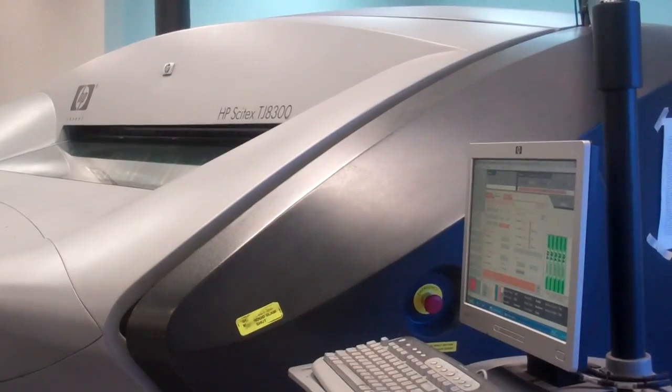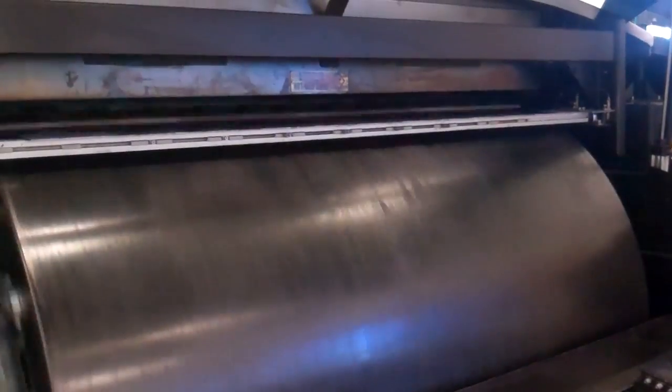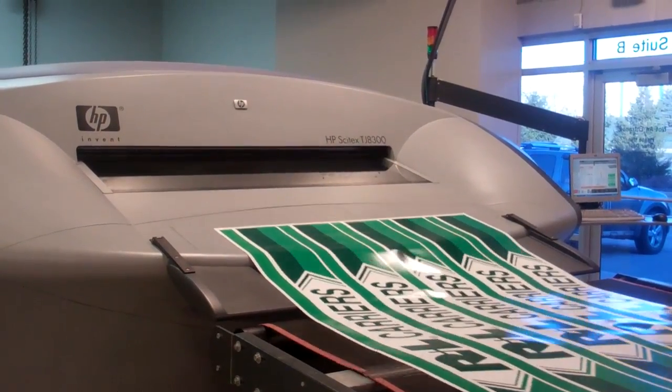So you see a semi trailer going down the road — we wrap the trailer. How long does it take for this printer to print an entire trailer? This printer actually takes under an hour, which versus any other printer we have in the shop is about three to four hours faster. And that's both sides, back, front — yes, that's a complete wrap on the trailer.